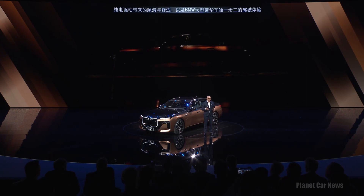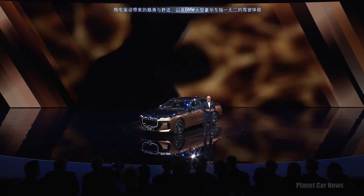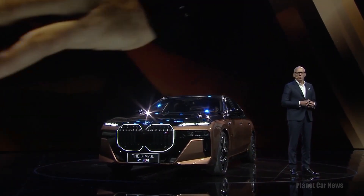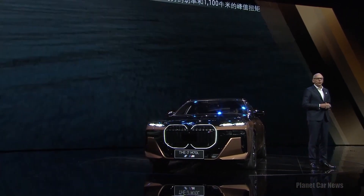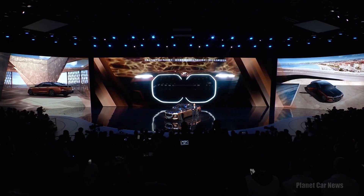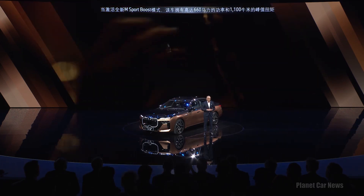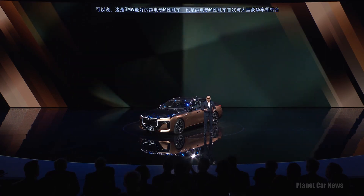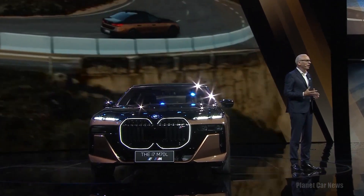They can enjoy the smoothness and ease of our all-electric drive, amplified by the truly unique driving experience of our luxury vehicles. But when they activate the all-new M Sport Boost, they have up to 660 electric horsepower and a maximum torque of 1,100 Nm at their disposal. This is all-electric M performance at its best — for the first time in a luxury segment.